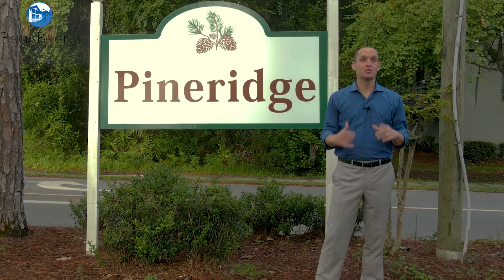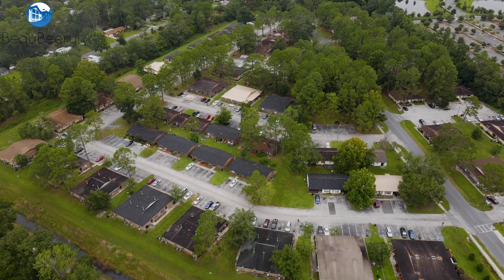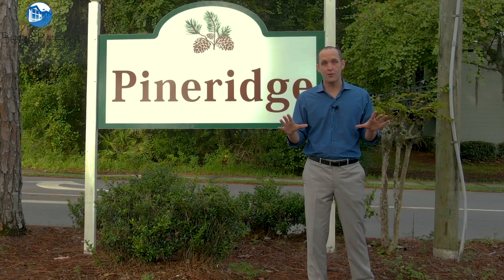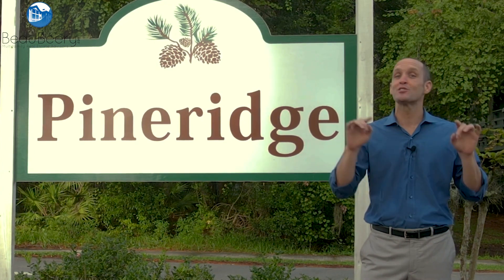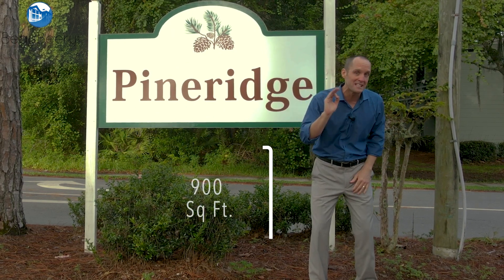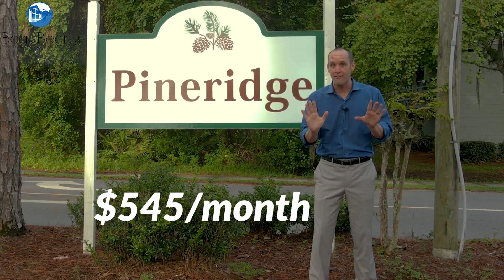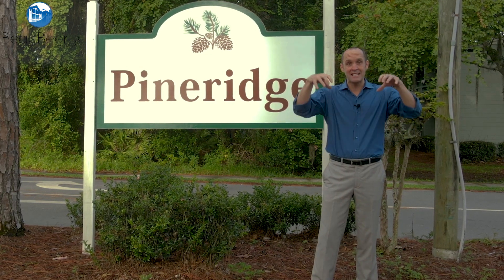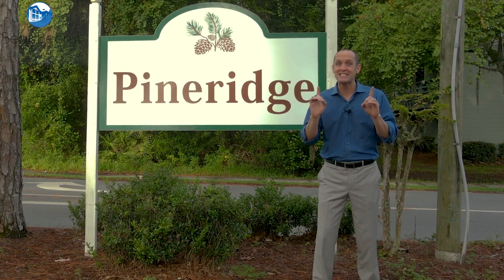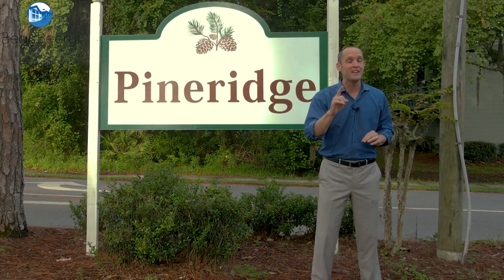Welcome to Pine Ridge, a 280-unit subdivision of quadruplexes and duplexes, of which this offering is for 84 units. You're going to want to stick around to the end of the video for a full summary of the deal. The subject offering is made up of all two-bedroom one-baths measuring almost 900 square feet, but the average in-place rent is only $545 a month. There are five rental complexes in the immediate sub-market whose starting rents for two-ones is $700 a month, and the average in-place among those five is $753 a month.